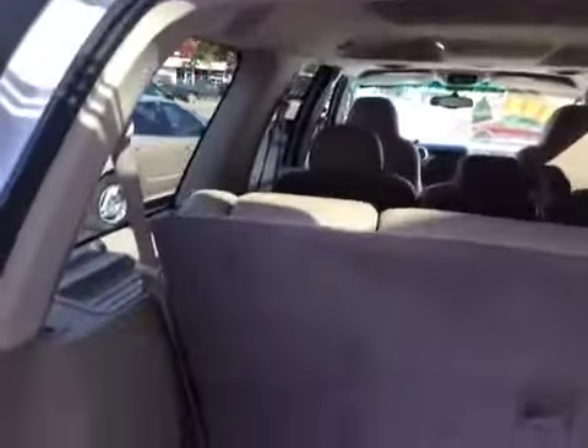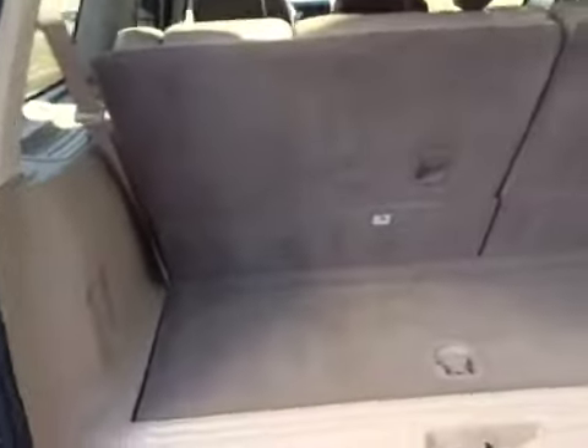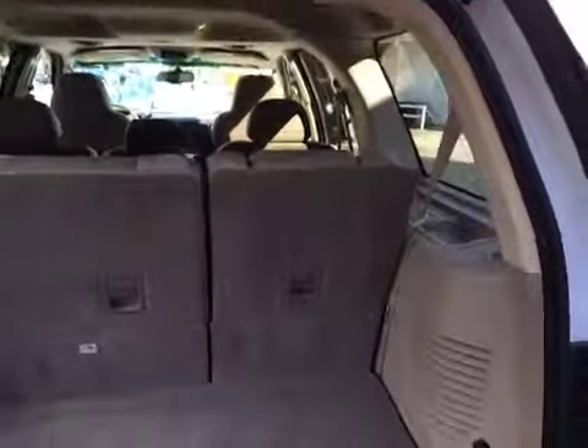Looking at the rear hatch — the third row seats are flipped up. You do have a short cargo area back here for groceries, and if you need to haul more, you can flip the third row and second row down. You can fit a four-by-eight sheet of plywood in here if need be, or it's great for larger trips to Sam's Club for groceries.